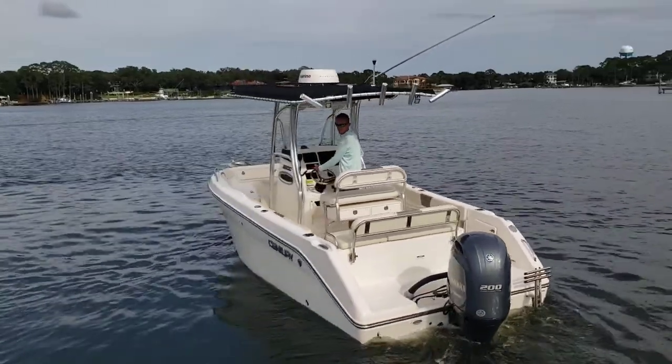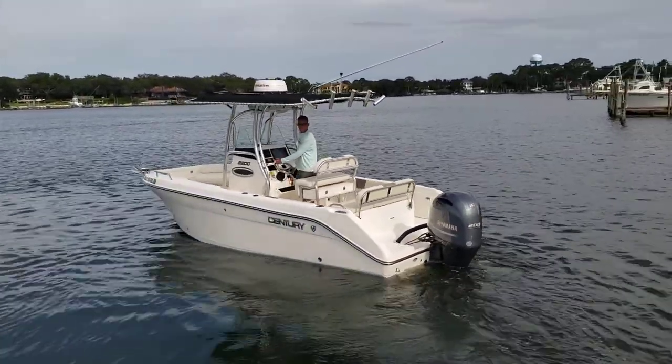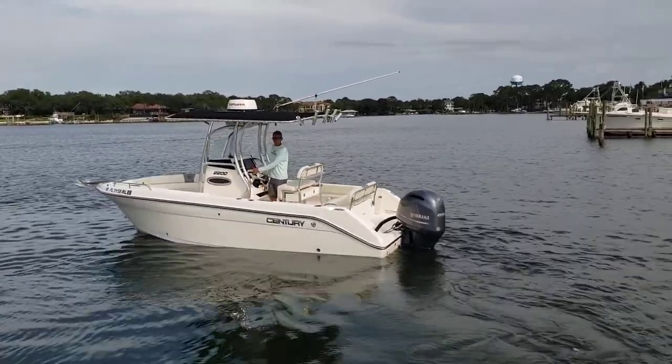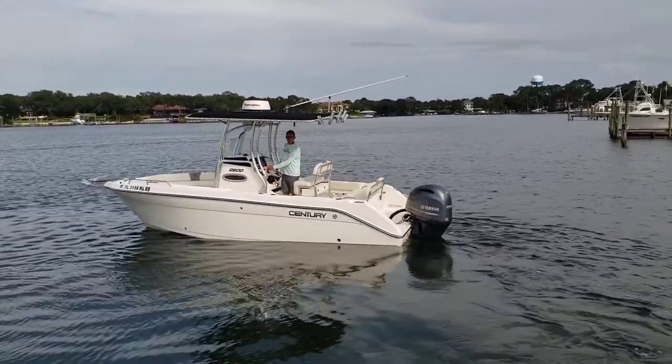I want to thank you for taking time to view the 2017 Century 2200 as she's being operated here in beautiful Joe's Bayou in Destin, Florida.